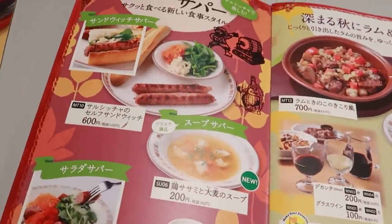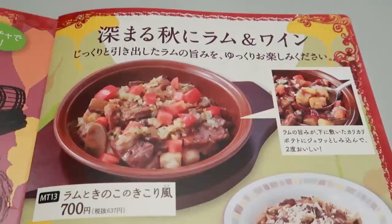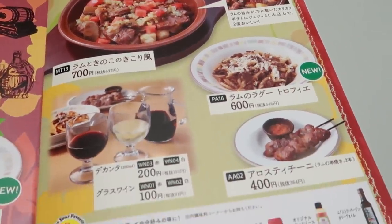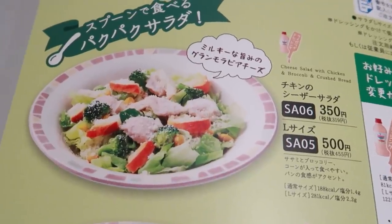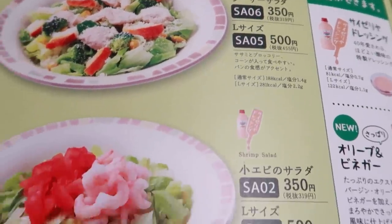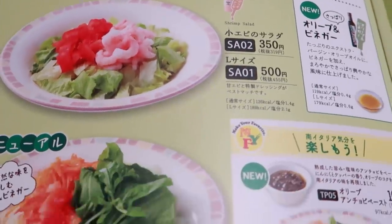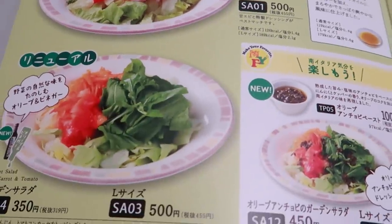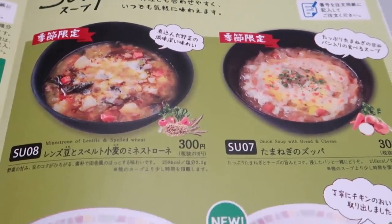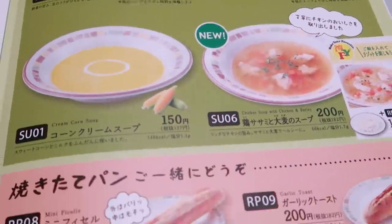Let's check out the menu together and decide what we're getting. Here are some of their new items on the first page — since it's fall, they're featuring mushroom, lamb, and wine for a seasonal flair. Here are their salads — fair warning, it says Caesar but the dressing isn't Caesar at all, still tasty though. You can get a regular size, like a side salad, for 350 yen or upgrade to a large to share. This is their hearty soup area with limited seasonal soups at the top.